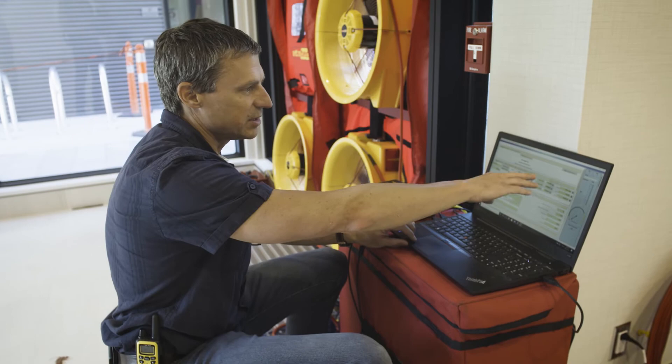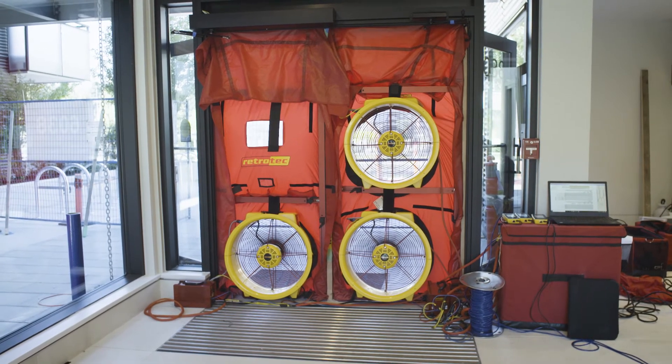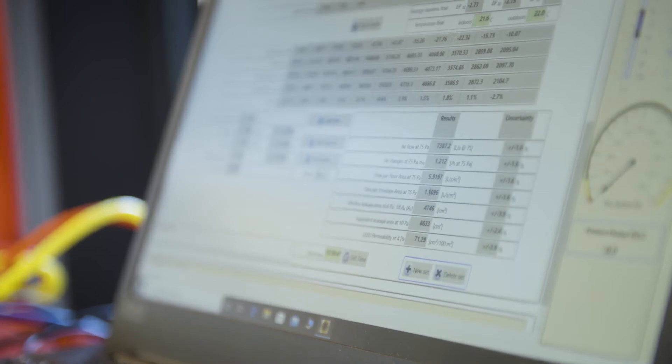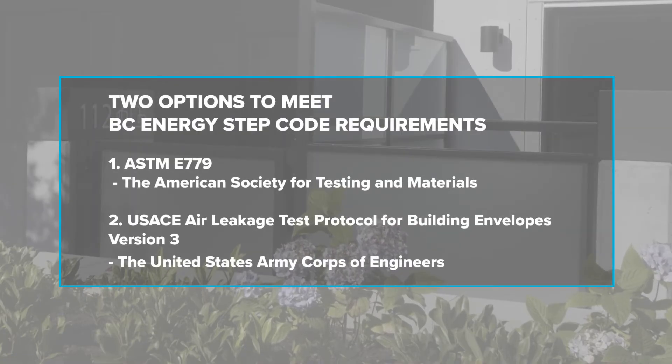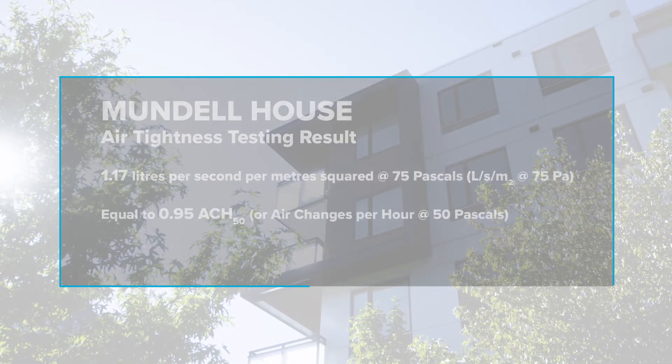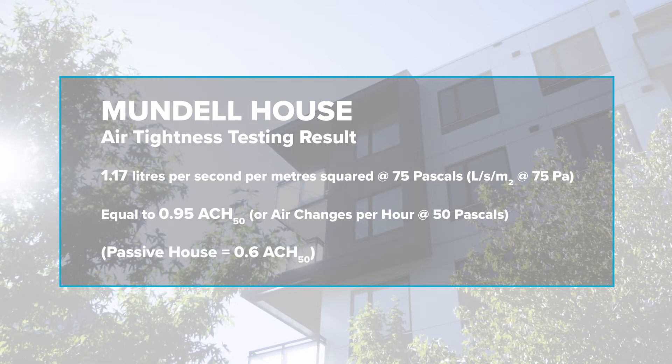Here I've got my gauges and my fans. The testing methodologies and standards required under the BC Energy STEP code require a pressure differential of 75 pascals to be applied across the building envelope. On part three buildings, the metric used in the STEP code is litres per second per metre square, though most people are more familiar with the ACH50 number used for single family homes. We got a 0.97 ACH50 — to put that in perspective, a passive house has to achieve 0.6 ACH50, so we're quite good.